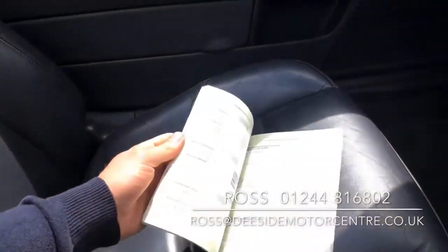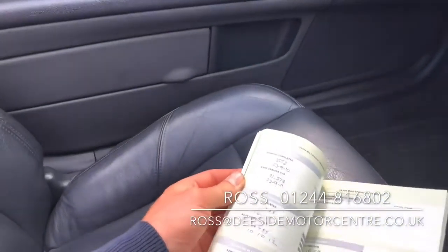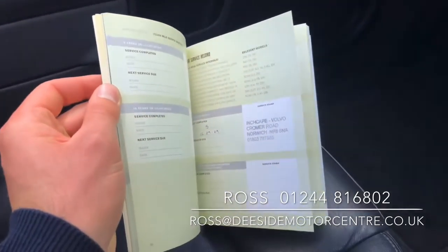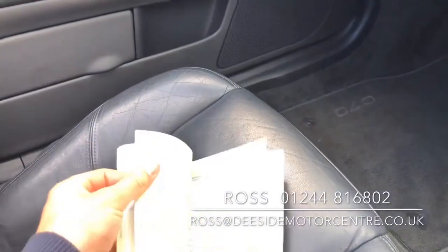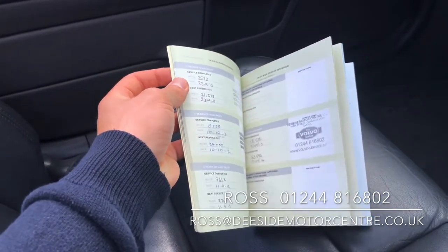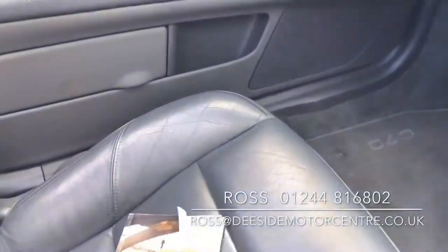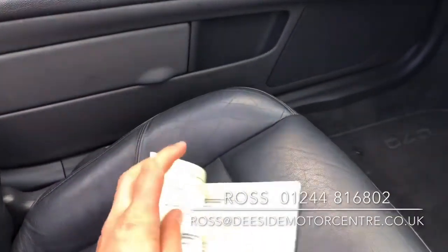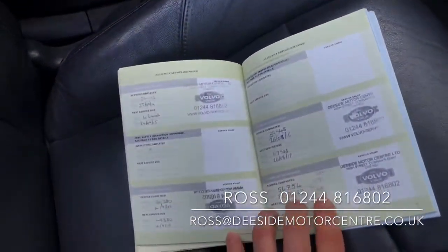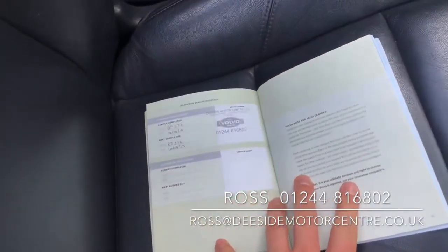As mentioned, it has a great service history. It was serviced by Volvo for its initial PDI and check-overs in 2009, 2010, 2011, and 2012, and then we've carried out the servicing from 2013 through to 2014, 2015, 2016, 2017, and 2018.